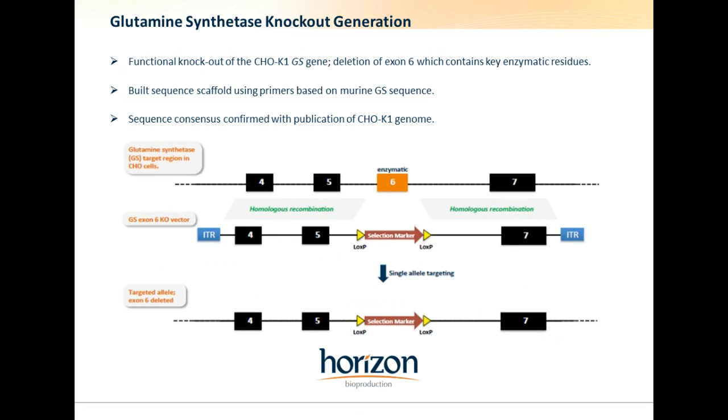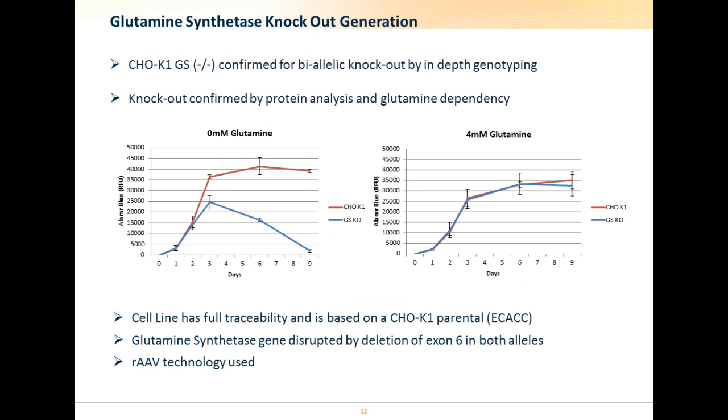We have generated our own glutamine synthetase knockout in CHO K1 cells, which were originally sourced from ECACC. The cells were biallelically knocked out with exon 6 removed, which is required for enzymatic activity, and this knockout was confirmed by protein analysis and then functionally by glutamine dependency. As you can see from these graphs, when cultured in the absence of glutamine, wild-type CHO K1 cells are able to produce their own glutamine from normal metabolic processes, whereas the glutamine synthetase knockout cells are unable to produce their own glutamine and are therefore reliant on exogenous glutamine for viability.